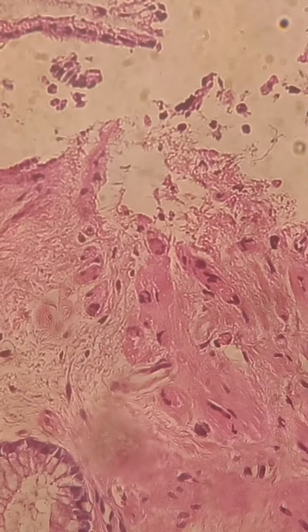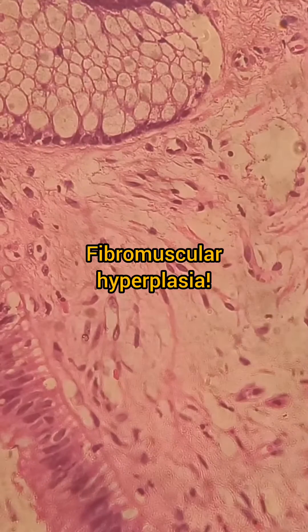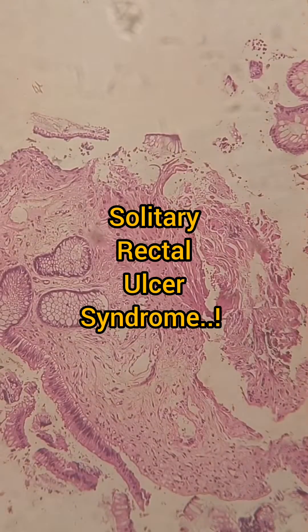On higher power, the crypts show only a few inflammatory cells, but fibromuscular hyperplasia is quite evident. This is nothing but a condition called solitary rectal ulcer.